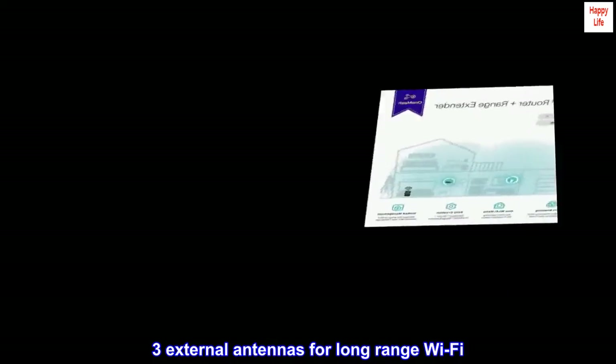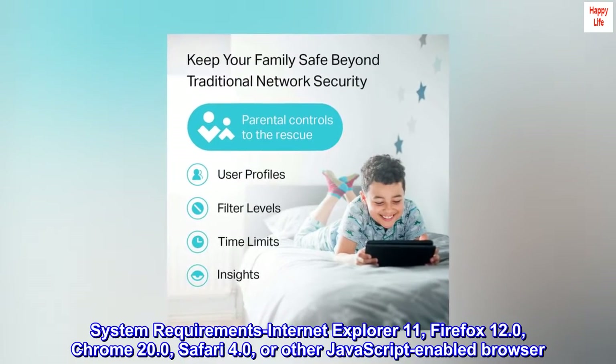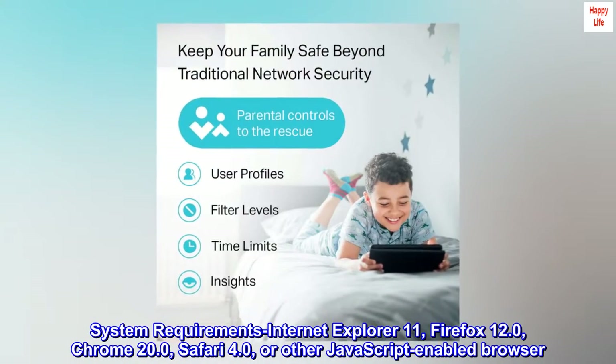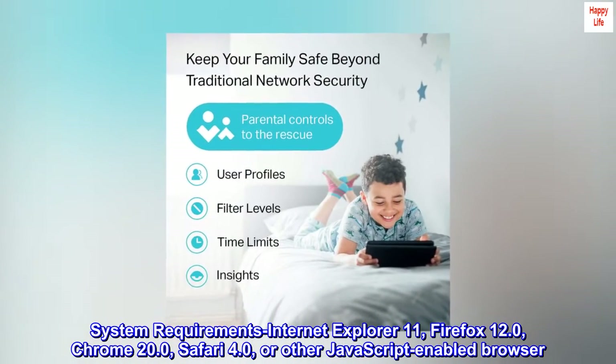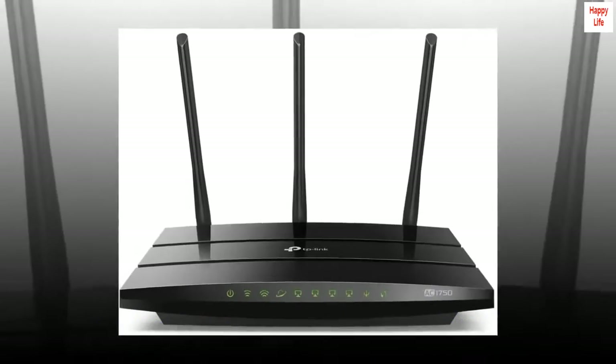Three external antennas for long-range Wi-Fi. System requirements: Internet Explorer 11, Firefox 12.0, Chrome 20.0, Safari 4.0, or other JavaScript-enabled browser. Cable or DSL modem, if needed.